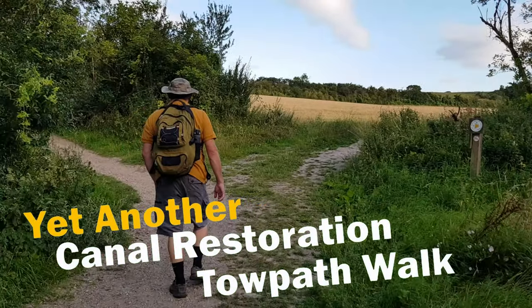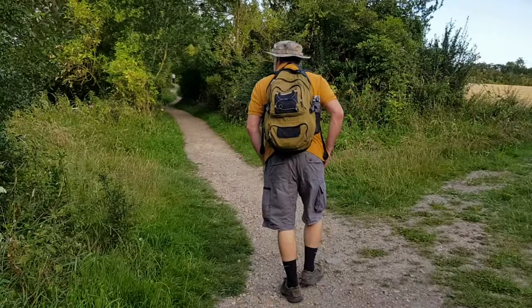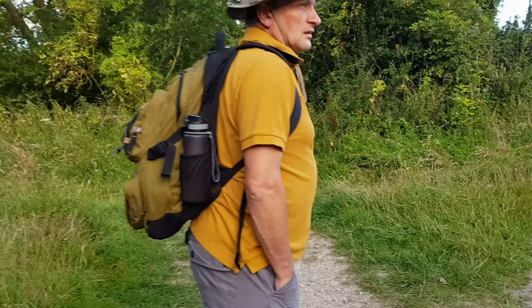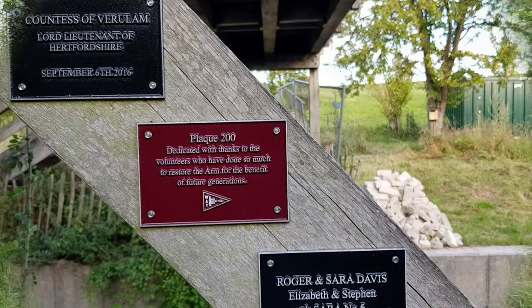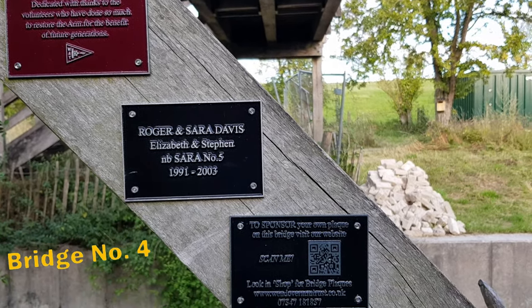Hello and welcome back to yet another Towpath Adventure. You will join us here on our walk back from Wilston Reservoir as we head towards the dry section of the Wendover Arm. It's the 4th of August 2020 at around 7pm in the evening.